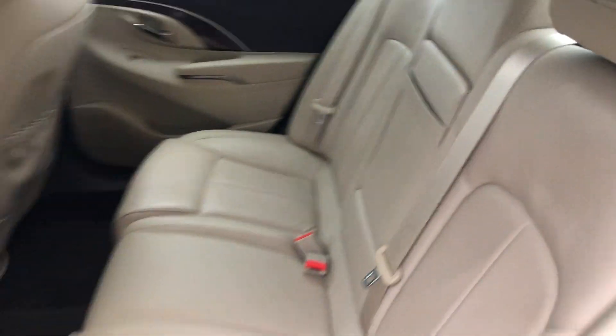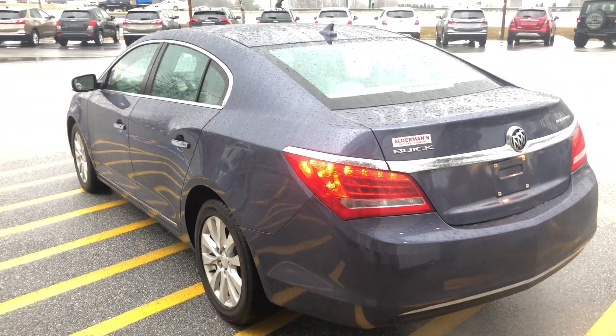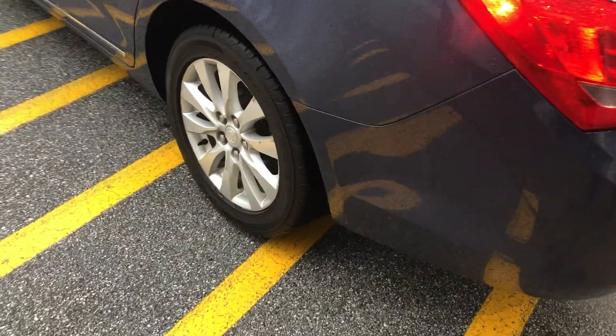Plenty of space back here. You can also activate a nice pass-through to the trunk if you need it. The back seats are in great shape — hardly ever been used by the looks of it. Nice sleek design from the back and the wheels are still in great shape as well.